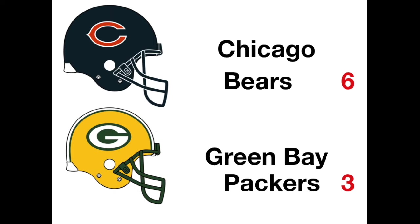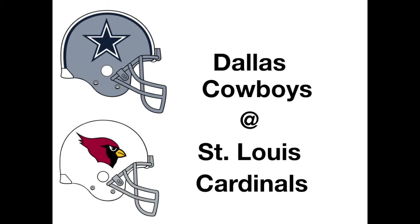On the Cardinals' next possession, Thomas Henderson makes a big hit — it should have been a fumble and a Dallas touchdown, but they ruled it incomplete. Big break for the Cardinals. Staubach drops back and throws another dart to Drew Pearson — Dallas needs to make something happen. Staubach's having a huge day.